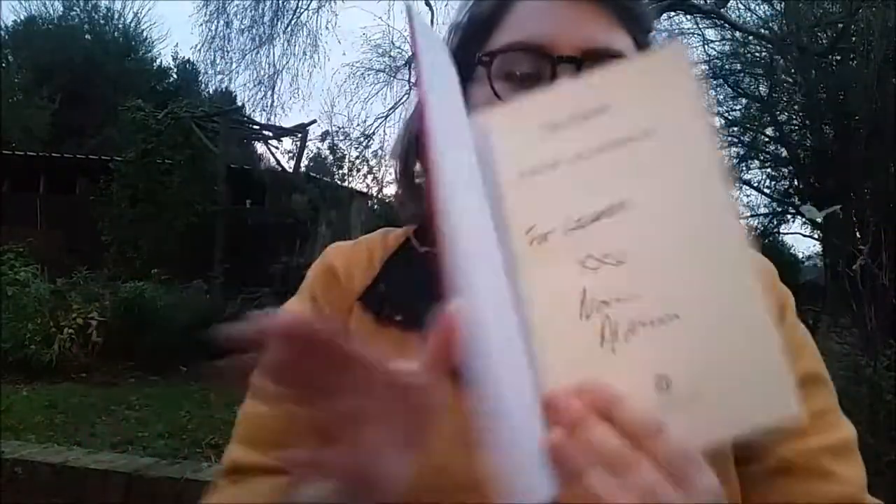Next up we have the Baileys winner for the year, The Power by Naomi Alderman. This is great for anyone who is a fan of the Handmaid's Tale TV series by Margaret Atwood and is looking for more books to read in a similar vein. Waterstones are also doing some beautiful special editions of this, which you might like to look for if you want something a bit more fancy than just a paperback. And I got this one signed at Edinburgh Book Festival, because I was appearing on the same day as Naomi, which is really cool.